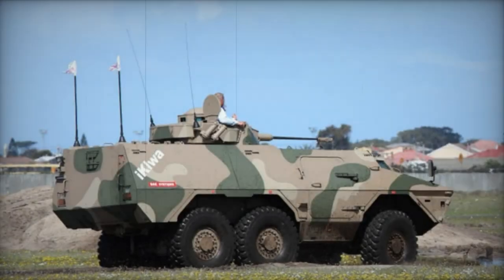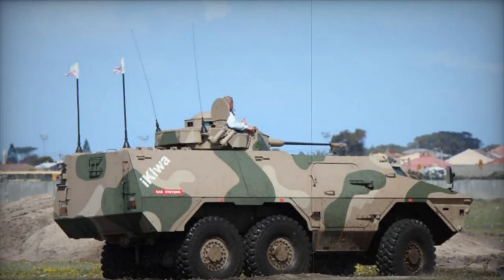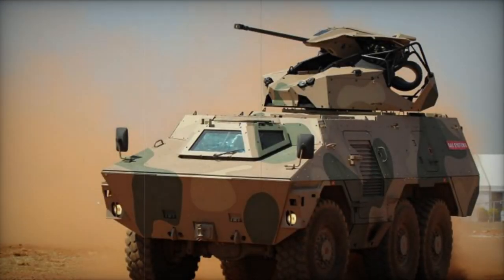The Ikloa Armored Personnel Carrier represents a significant advancement from its predecessor, the Rattle. It can either be produced as a new vehicle or existing Rattles can undergo conversion to become Ikloas.